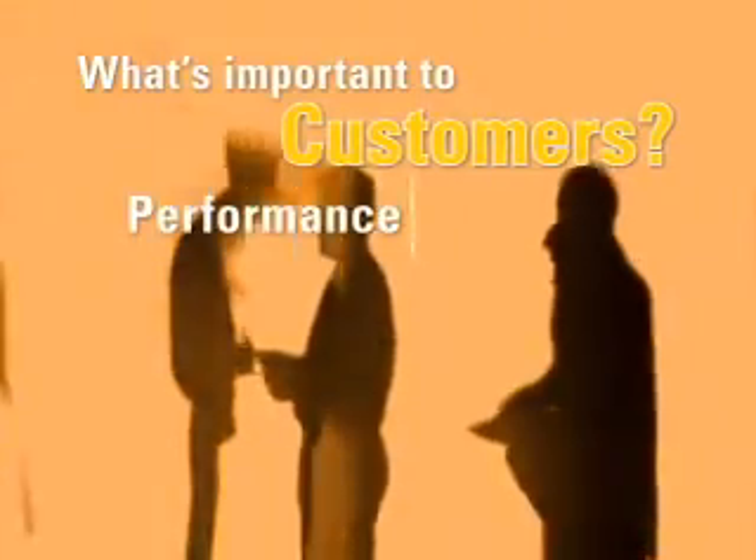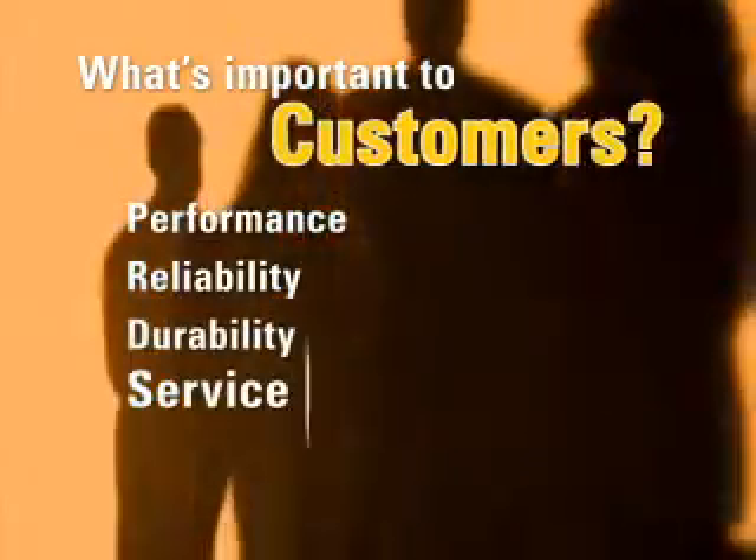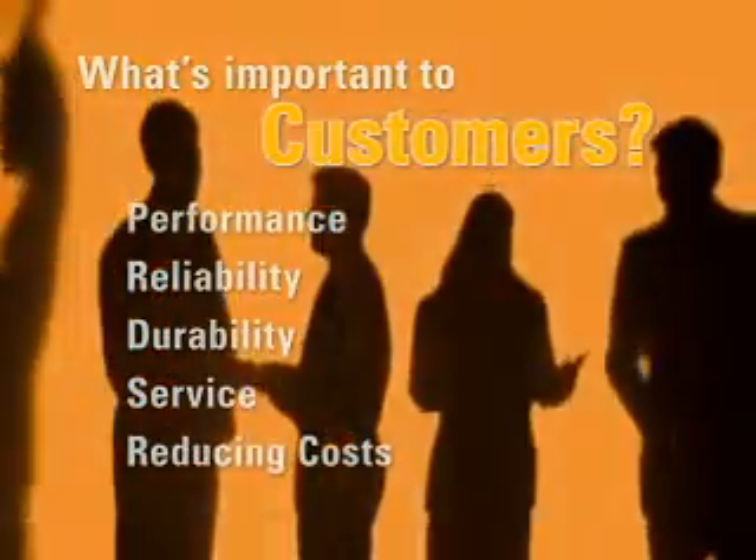At Caterpillar, we listen to our electric power customers, and they told us in no uncertain terms what's important to them: Performance. Reliability. Durability. Service. And reducing installation and operating costs.